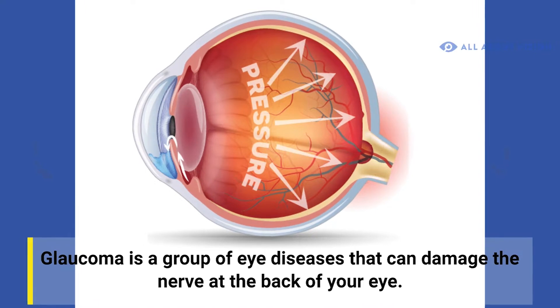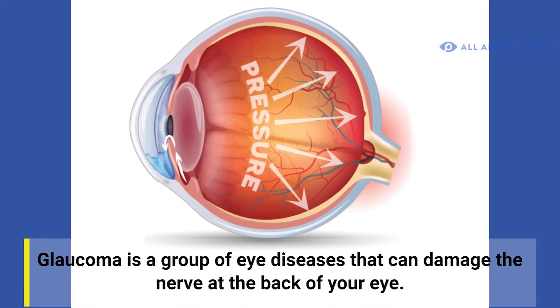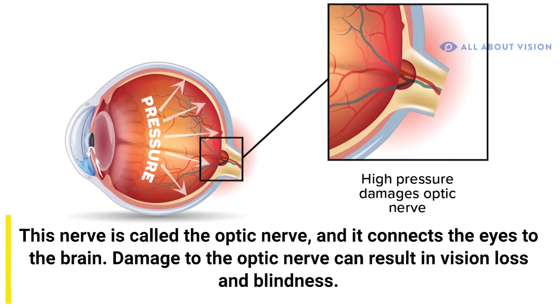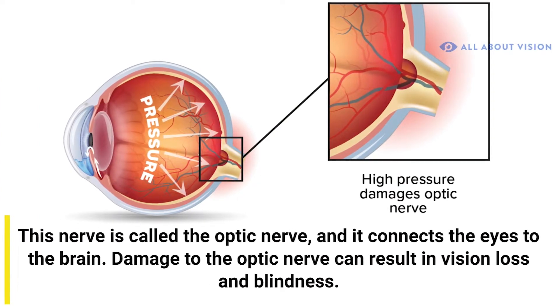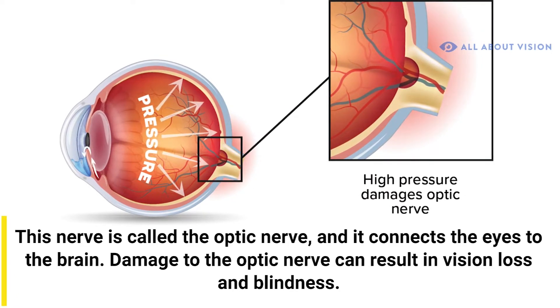Glaucoma is a group of eye diseases that can damage the nerve at the back of your eye. This nerve is called the optic nerve and it connects the eyes to the brain. Damage to the optic nerve can result in painless vision loss and blindness.